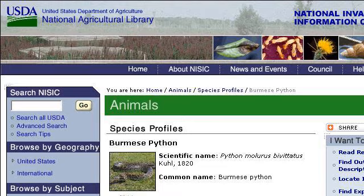The most helpful site to learn about how to care for a Burmese Python, Python Maluris Bybitatus, is www.invasivespeciesinfo.gov. See the page titled Invasive Species, Animals, Burmese Python, Python Maluris. Here's the link.